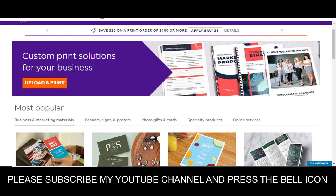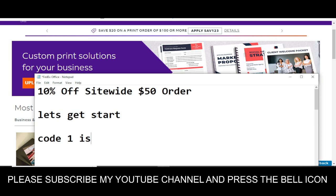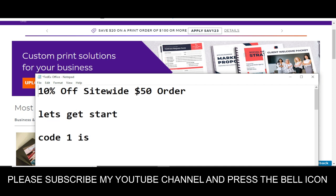Let's get started. Code number one will give you 10% off sitewide on a $50 order — so you will get 10% off if you spend at least $50. The code number one is AFL103. Simply load this code and get your reward.